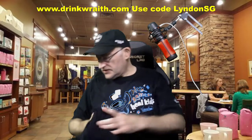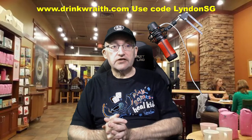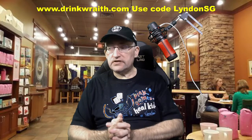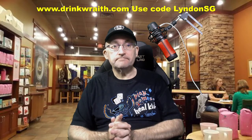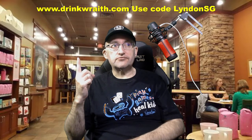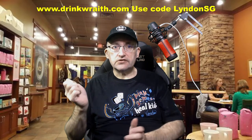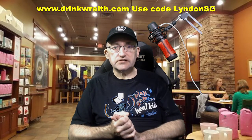That is everything that's included in the kit. I will be making use of all of this. And if you want to get hold of some of this stuff yourself, or even just some Wraith, then support my channels on Twitch, Flemish, YouTube, as well as here on TikTok. Just head over to www.drinkwraith.com, and when you're in the checkout, use LindenSG as the code.